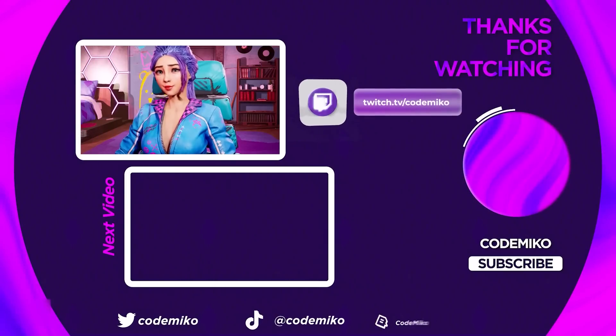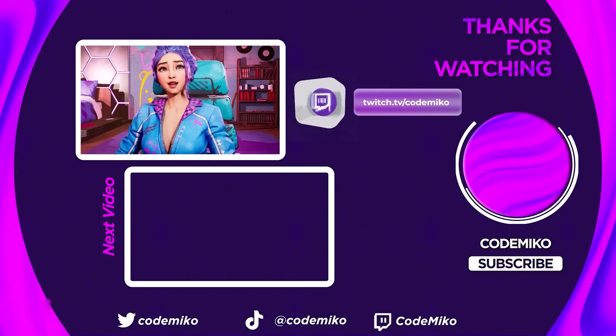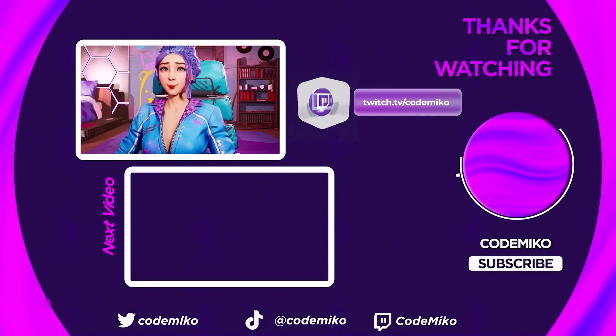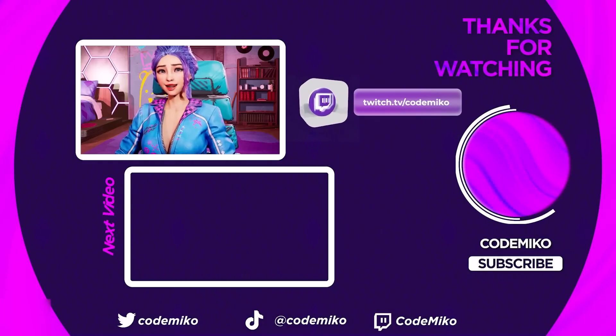Hey guys, if you like this video and you wanna see more, hit that like and subscribe button! If you think I'm fun and you wanna hang out with me, come to my Twitch channel! I stream from 12:30pm PST, Thursday to Sunday!